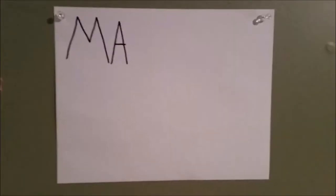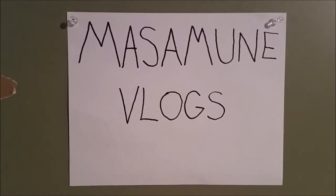Hey everyone, how's it going? Masamune Vlogs.